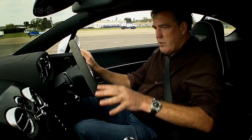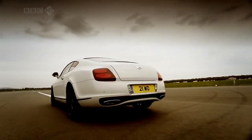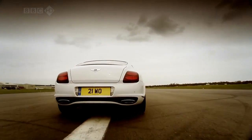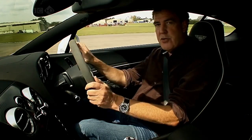I've got an automatic gearbox, air conditioning, satellite navigation, and it's very quiet — it's just like a normal Bentley. But look at the way it changes direction.